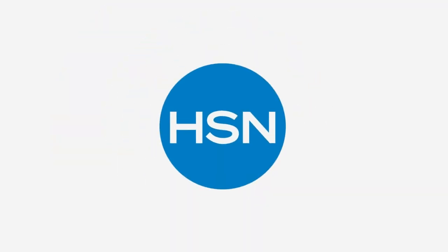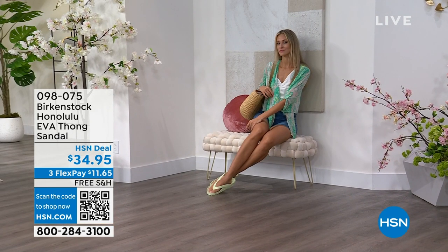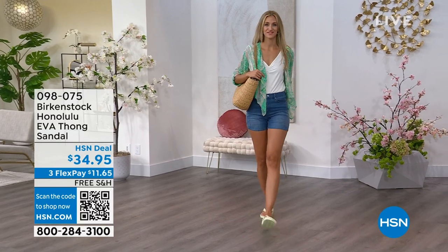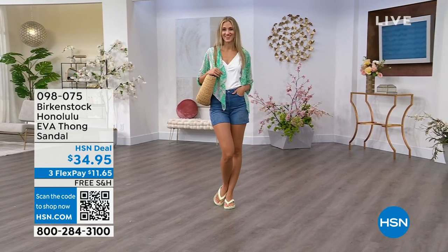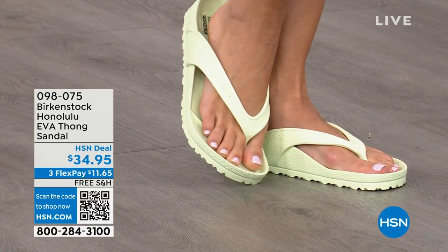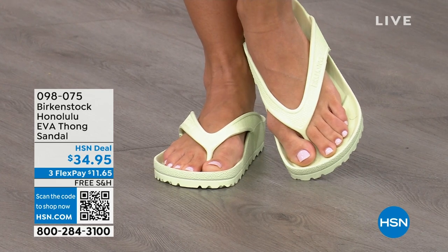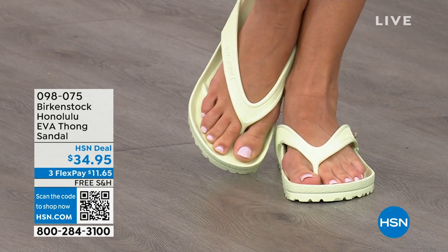Let's talk about the Honolulu — I think this is another one of your favorites, Courtney. These are EVA. Your traditional Birkenstock with the cork footbed is a shoe you should not get wet, but you can get these wet. They're EVA — still that same great contoured footbed you love from Birkenstock, but done in EVA. So it's flexible and super lightweight. Throw it in your purse and you won't even know they're there. You're seeing them in lime green, but there are lots of fun colors available. These are $34.95.